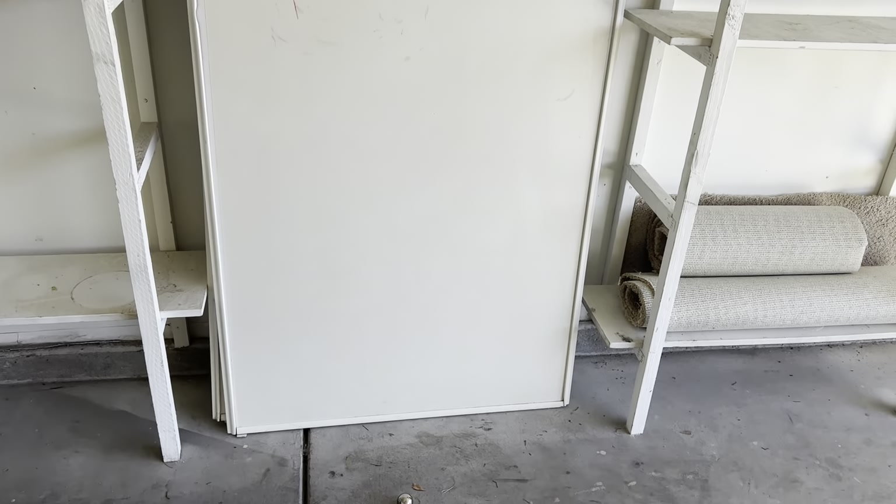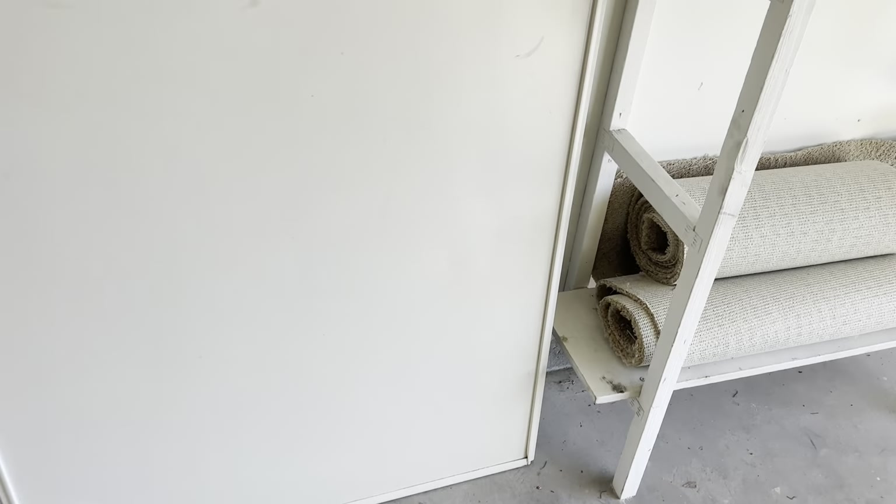The closet doors were removed from the master bedroom. I don't know why, since that complaint was never issued.